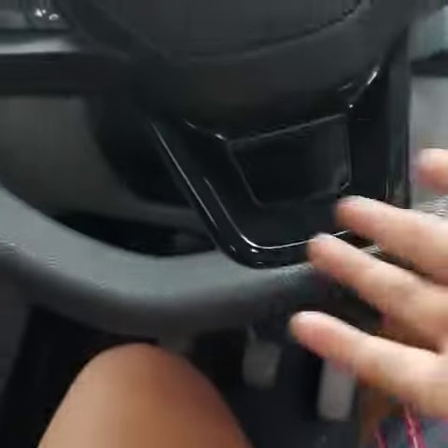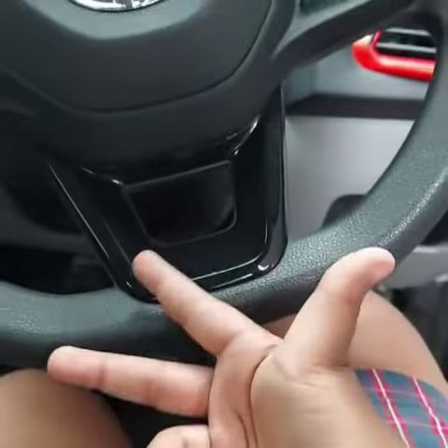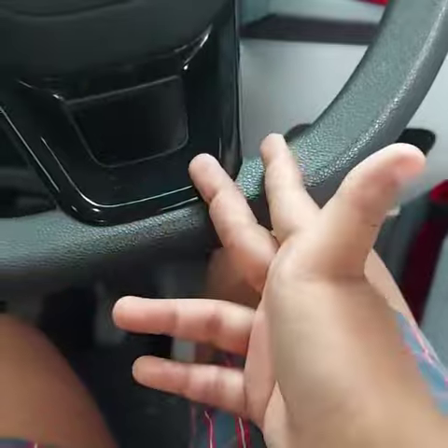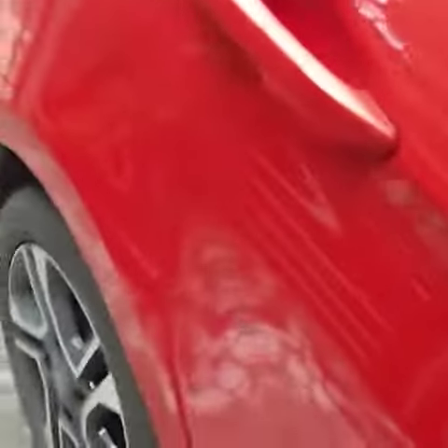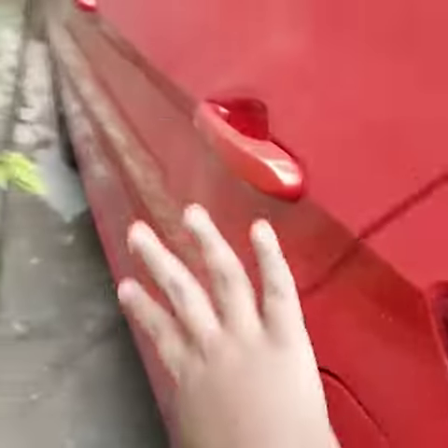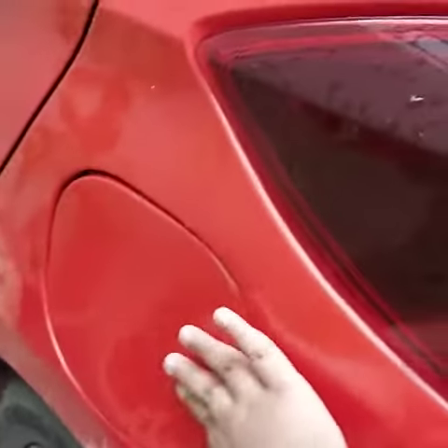Hey guys, Kushal here. Some people get worried that when you go to the petrol bunk, the gas guy might put diesel in your petrol car, or petrol in your diesel car. Some people put a sticker on the fuel tank like this one — like a 'petrol' label. Guys, don't do that — it will destroy your car.